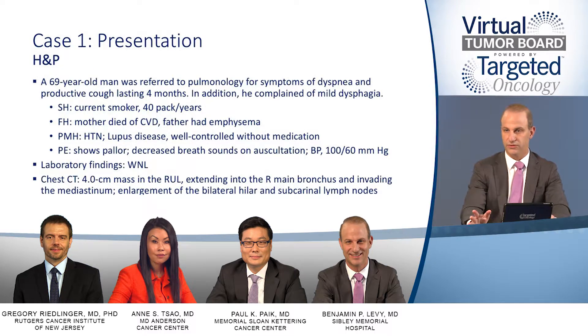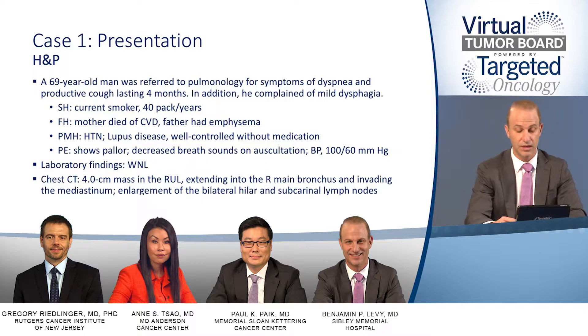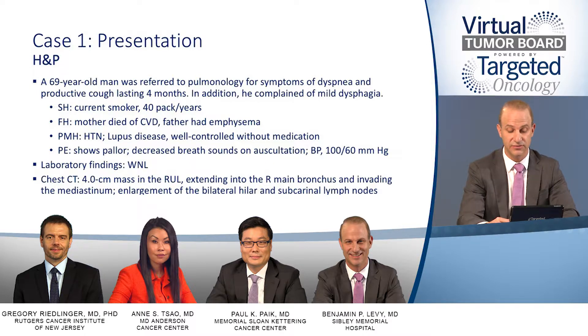We'll start our first case with a patient with locally advanced squamous cell non-small cell lung cancer. This is a 69-year-old male referred to pulmonology for symptoms of dyspnea and productive cough lasting four months. In addition, he complained of mild dysphagia. He is a current smoker with a 40-pack-year history. His family history includes a mother who died of cardiovascular disease and a father who had emphysema. His past medical history is notable for hypertension and systemic lupus erythematosus (SLE), which has been well controlled on no medications.